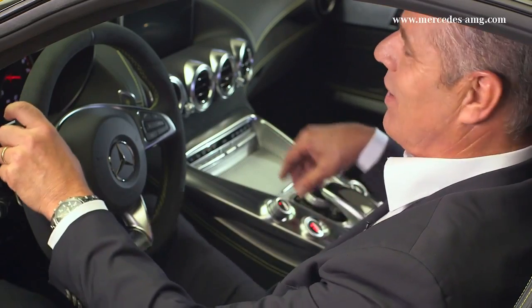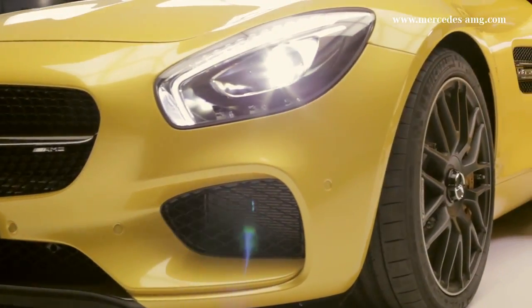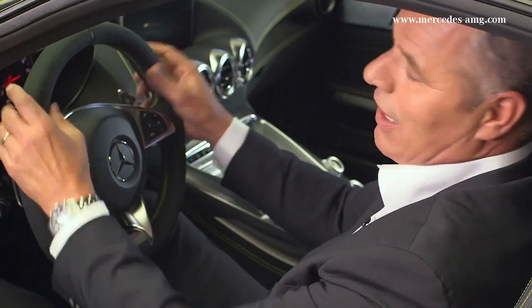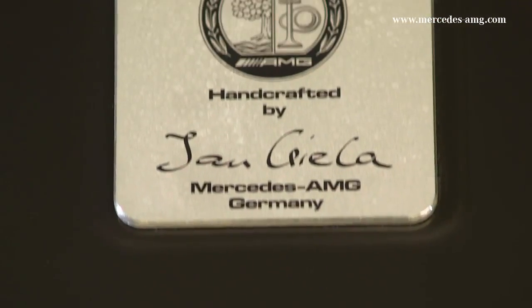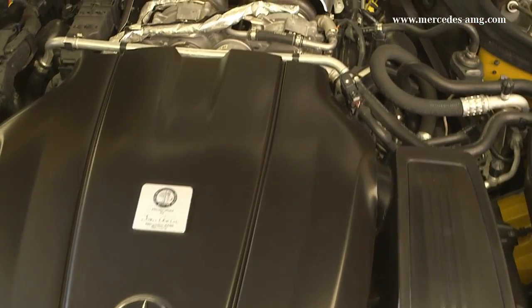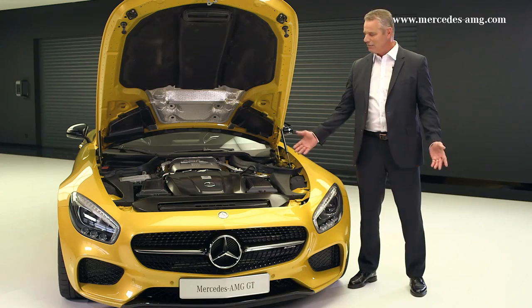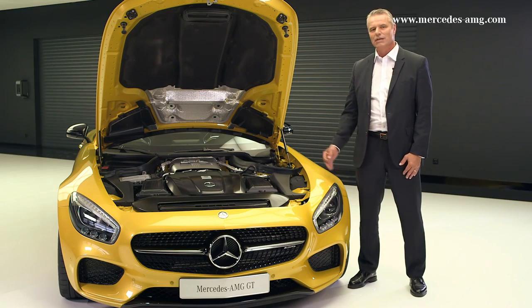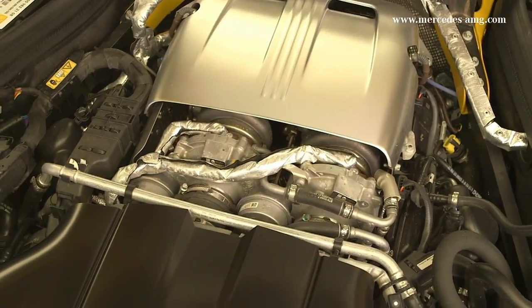A joy for the eyes and ears. The new AMG 4.0L V8 bi-turbo engine — the core of the Mercedes-AMG GT. Naturally, the principle of one man, one engine, is again at work here. 3,982 cubic centimeters of displacement, 340 kilowatts or 462 horsepower, a maximum torque of 600 Nm at 1,600 to 5,000 revolutions per minute.